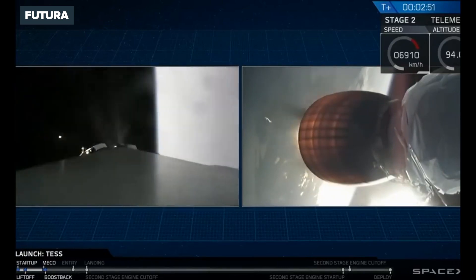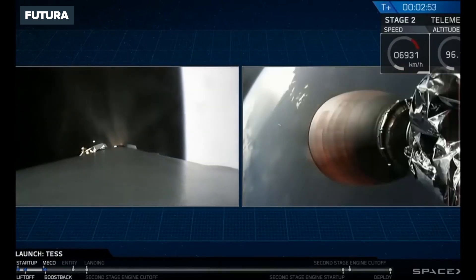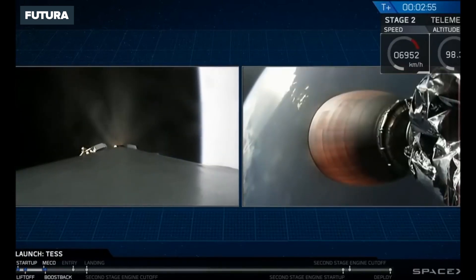And as you just saw, we had a successful stage separation and a successful ignition of that second stage engine.